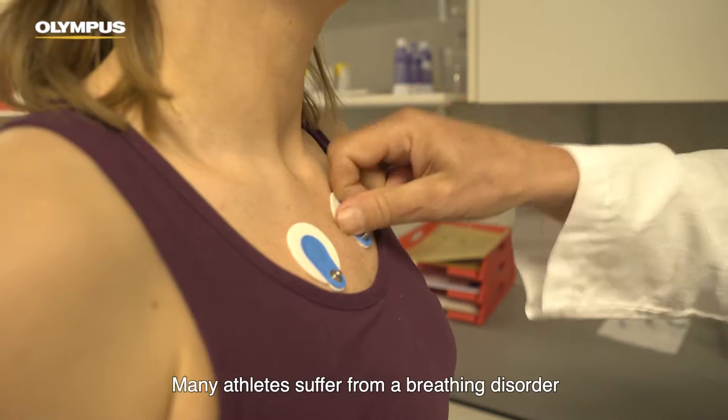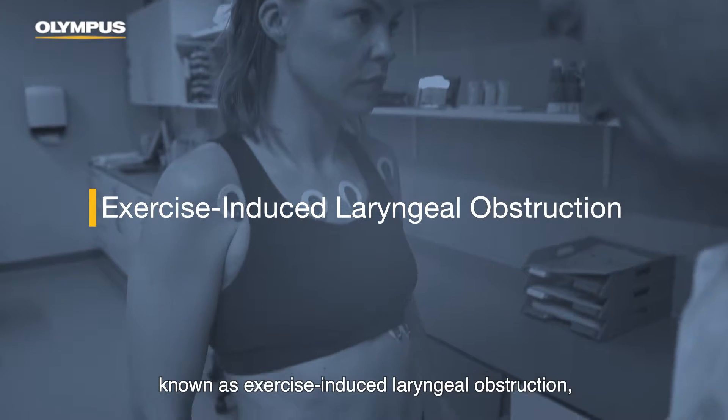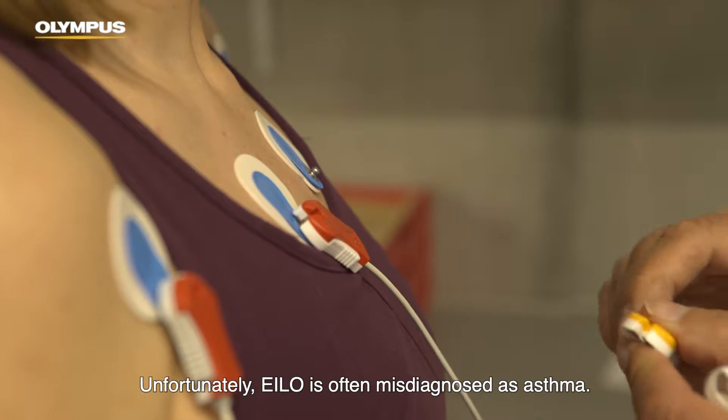Many athletes suffer from a breathing disorder known as exercise-induced laryngeal obstruction, or in short, ILO. Unfortunately, ILO is often misdiagnosed as asthma.